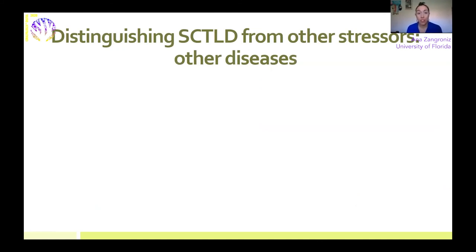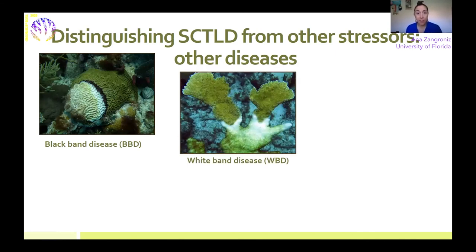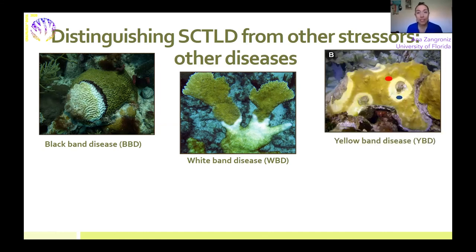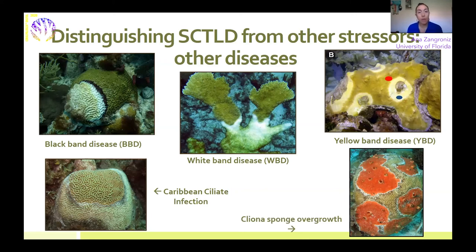In addition to these two conditions, there are about 40 or so diseases in the tropical western Atlantic that can affect corals. Some of the most common include black band disease, white band disease (which is specific to acroporid species — the staghorn and elkhorn corals — and caused a major outbreak in the 1980s largely responsible for the loss of these species in the Florida Keys), yellow band disease, Caribbean ciliate infection, and natural occurrences like competition and bioerosion. These are just a few, but it's important to familiarize yourself with them so you can better acclimate your eye to what you're looking at.